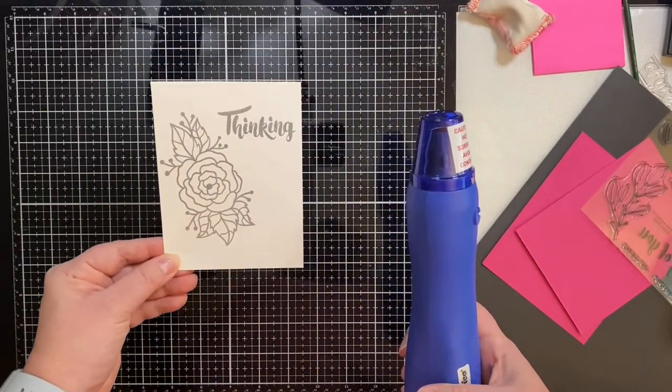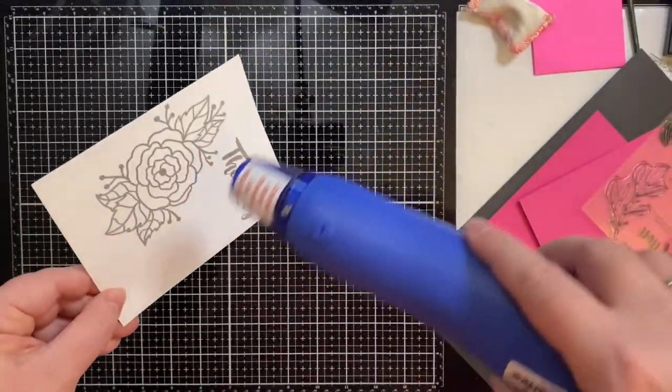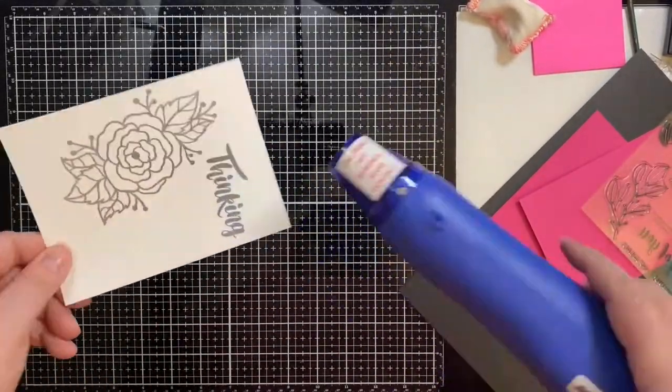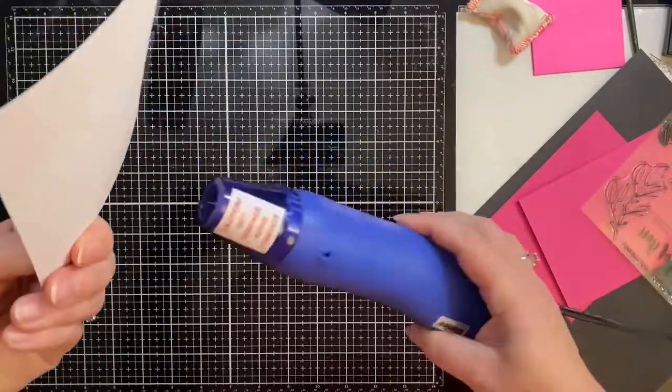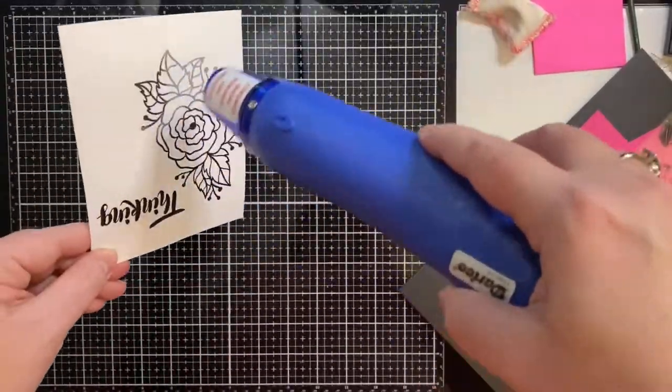I've turned on my heat gun and I'm letting it heat up for about 30 seconds. I've sped this video up so it's gone a lot faster than the process would normally go, but I'm rotating between the back and the front piece of the panel so that it won't warp.